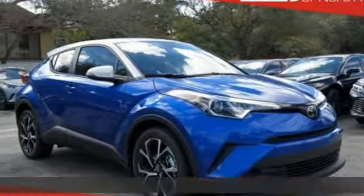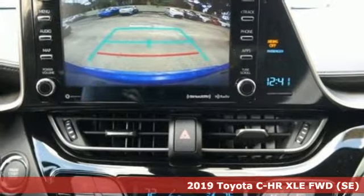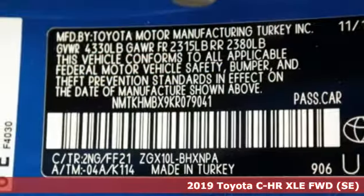Here's a new 2019 Toyota CHR. Satisfy your inner rebel. Color outside the lines with this CHR.